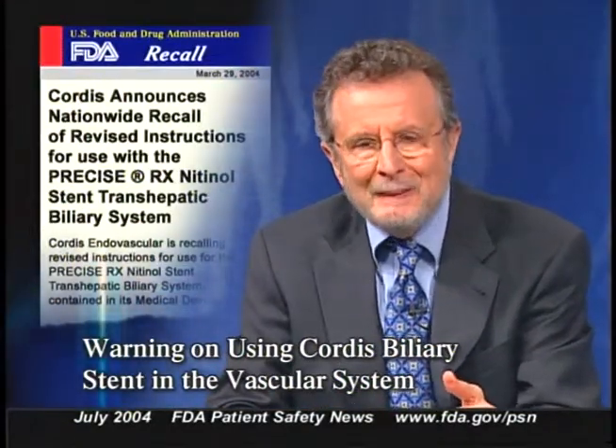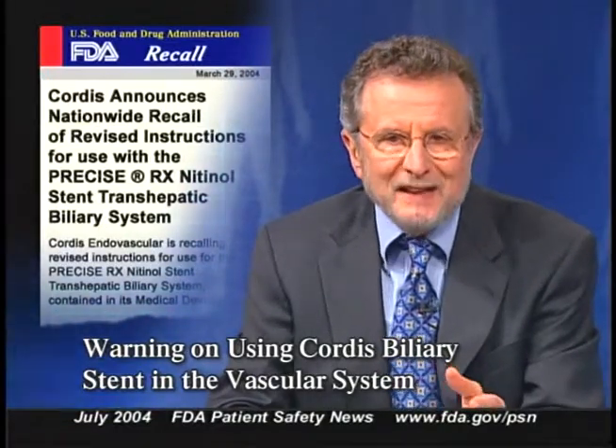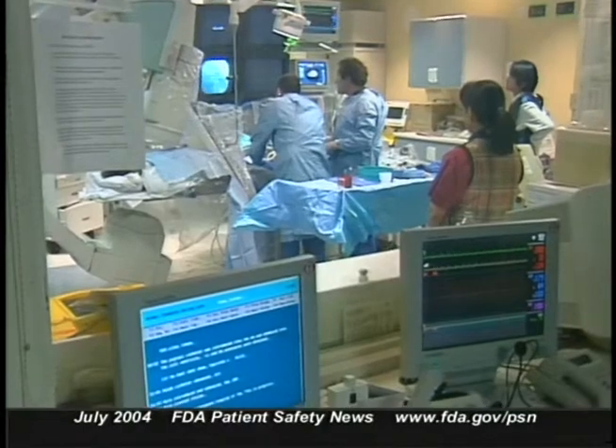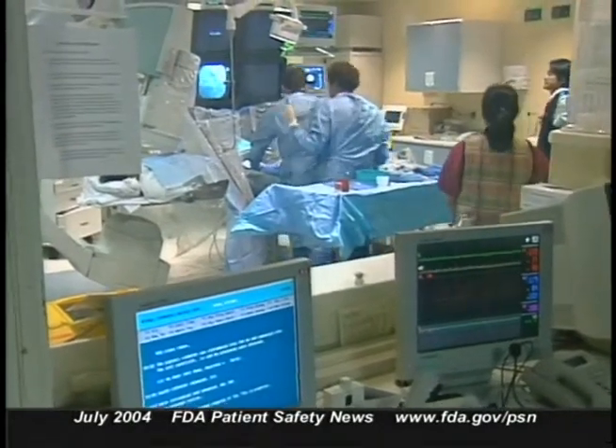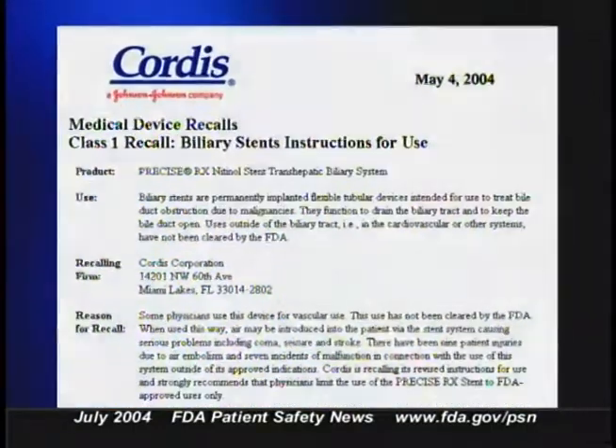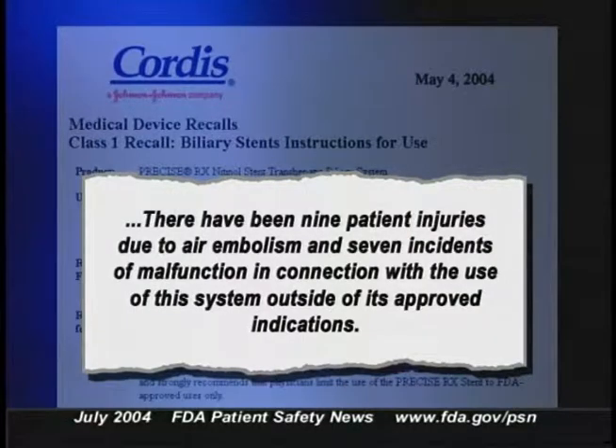Cordes Corporation is cautioning health care professionals about the use of the company's biliary stent — the Precise RX Nitinol Stent Transhepatic Biliary System. These stents are intended to treat obstructions in the bile duct due to malignancies. FDA has not cleared these stents for use outside the biliary tract, and the stent's current labeling warns that its safety and effectiveness in the vascular system have not been established. Nonetheless, some physicians have used these devices in the vascular system, where air can be introduced into the patient, causing serious problems including coma, seizure, and stroke. On May 4th, Cordes sent a notification to customers advising them to limit use to FDA-cleared uses only.